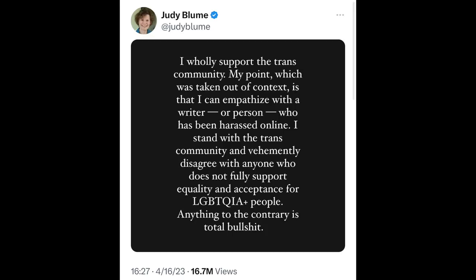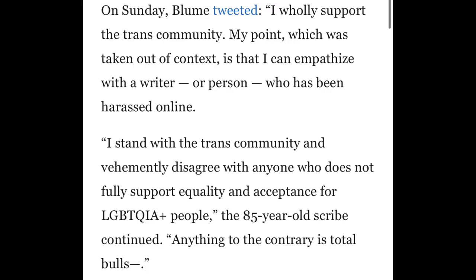Judy Blume posted: 'I wholly support the trans community. My point, which was taken out of context, is that I can empathize with the writer or person who has been harassed online. I stand with the trans community and vehemently disagree with anyone who does not fully support equality and acceptance for LGBTQIA+ people — anything to the contrary is total bullshit.' From googling, it seems Judy Blume was talking about JKR being a victim of Twitter and online abuse — she's saying she doesn't support what JKR supports, but she understands that getting verbally abused online can be a lot.